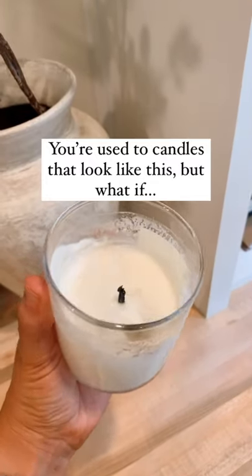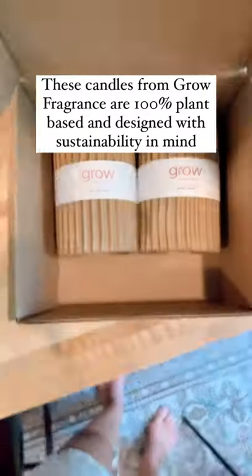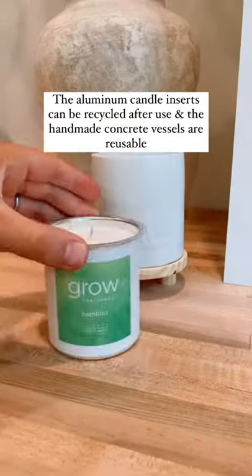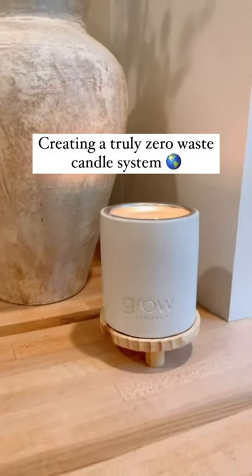You're used to candles that look like this, but what if they could look like this? These candles from Grow Fragrance are 100% plant-based and designed with sustainability in mind. The aluminum candle inserts can be recycled after use and the handmade concrete vessels are reusable, creating a truly zero waste candle system.